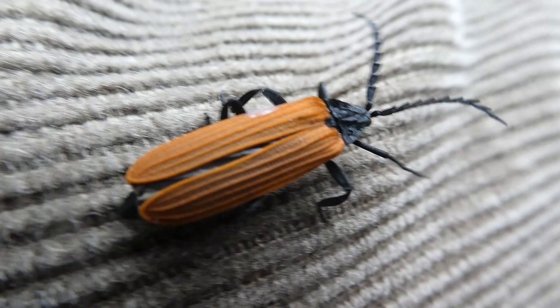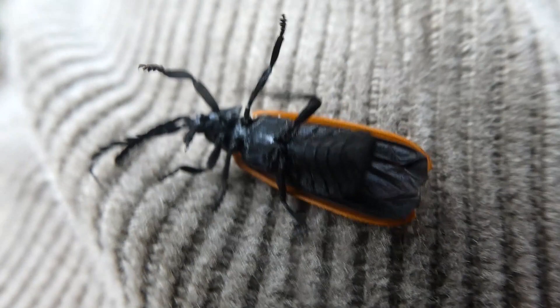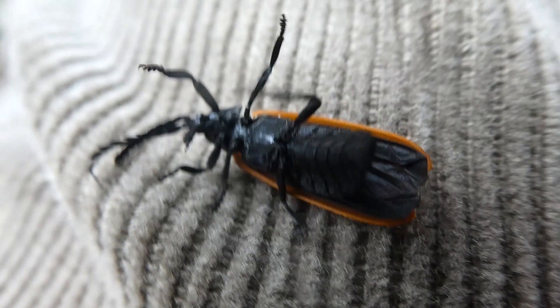The lycid beetle's bright orange and black colouring is a warning to predators that it's toxic and distasteful. Many other insects mimic lycid beetles as well, hoping that potential predators will think they're toxic too.